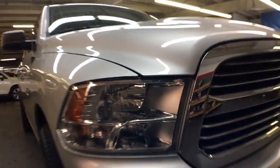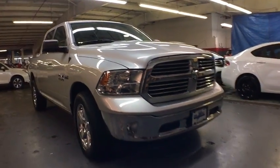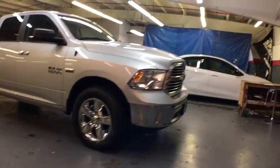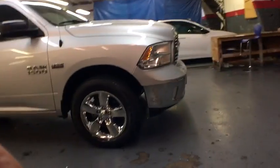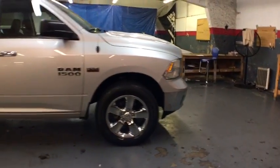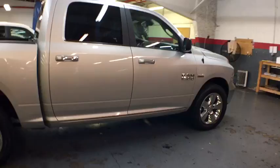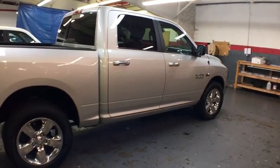The 2014 Ram 1500. When the Dodge Ram 1500 went against the Chevrolet Silverado, Ford F-150, and Toyota Tundra, which are all excellent trucks in their own right, the Ram took home the prize for its well-rounded strengths. This vehicle has less than 25,000 miles.